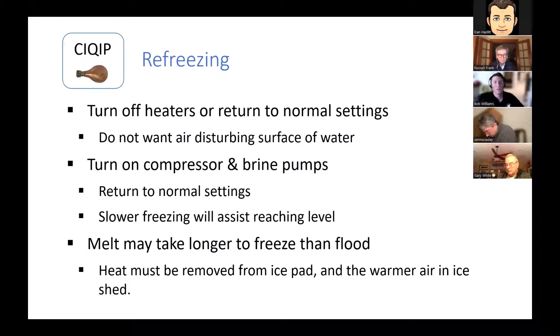You kind of want to go as slow as you can, just like your final flood at end of September — reach a level surface but not necessarily flat yet. It will take longer to freeze than after a flood for a couple of reasons: your brine had probably warmed up, so when I turn the plant back on it's more like 29-30 degrees instead of 19-21. You're not starting from a pad that's willing to accept load — you're starting much higher. On top of that, you've got a bunch of 65-degree air floating around the ice shed that you've got to pull heat out of too.